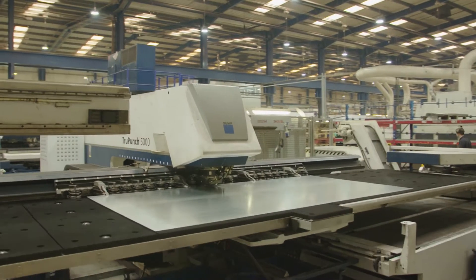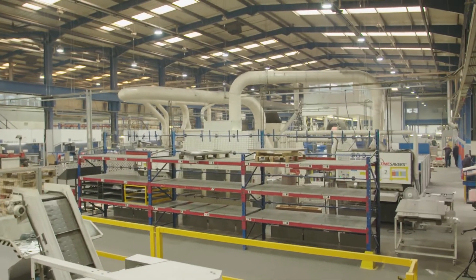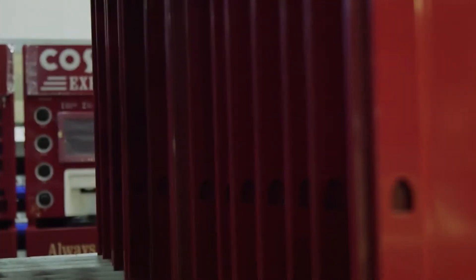KMF serves a really diverse range of industry sectors from aerospace, medical, obviously industrial, and specialising really in the electrical distribution products. Heavily into vending products such as the Costa coffee machine, which comes out of this facility.